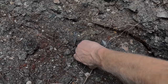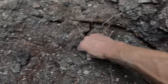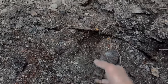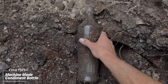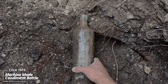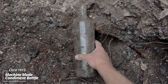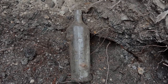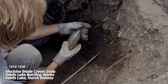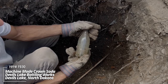This one's wedged — looks like there's a barrel hoop on top of it, but I might be able to pull it out. It's a big old condiment bottle, likely ketchup of some sort. Early machine-made, World War I era. Soda bottle — that thing is super lightly embossed. Devil's Lake Bottling Works.